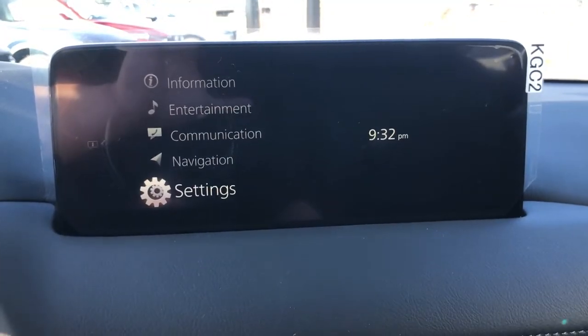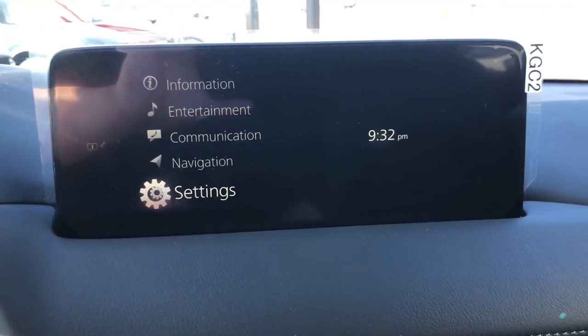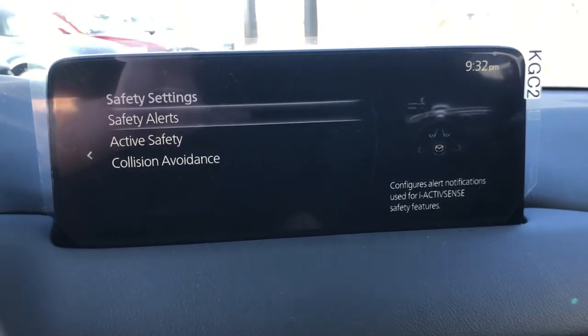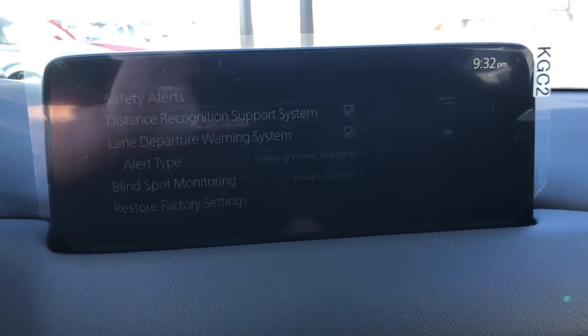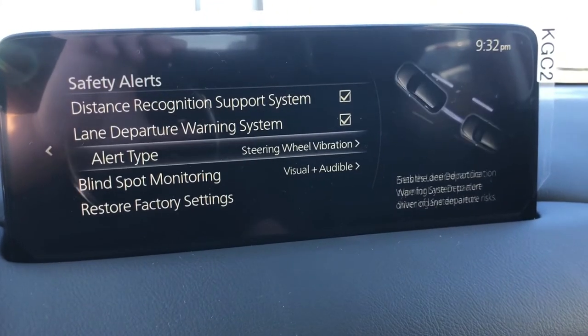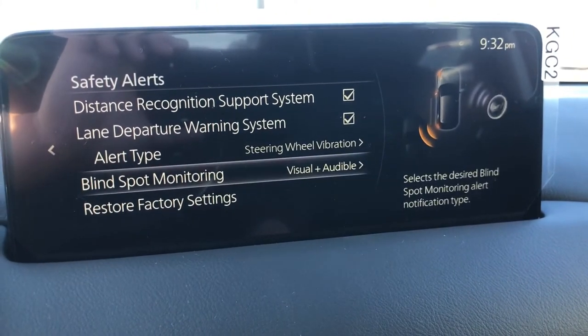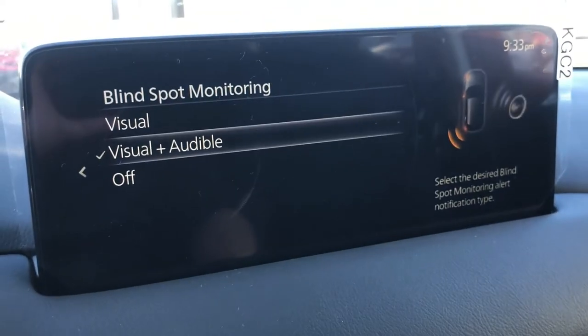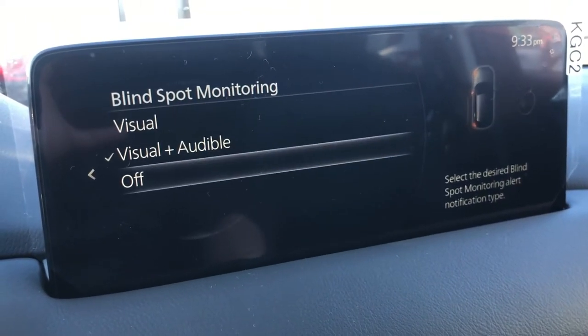You can actually access this through your settings — go to the safety settings, then scroll down to the safety alerts, and click on the Blind Spot Monitoring System. From there you can choose from either having it as visual, or visual and audible, or you can just turn it off.